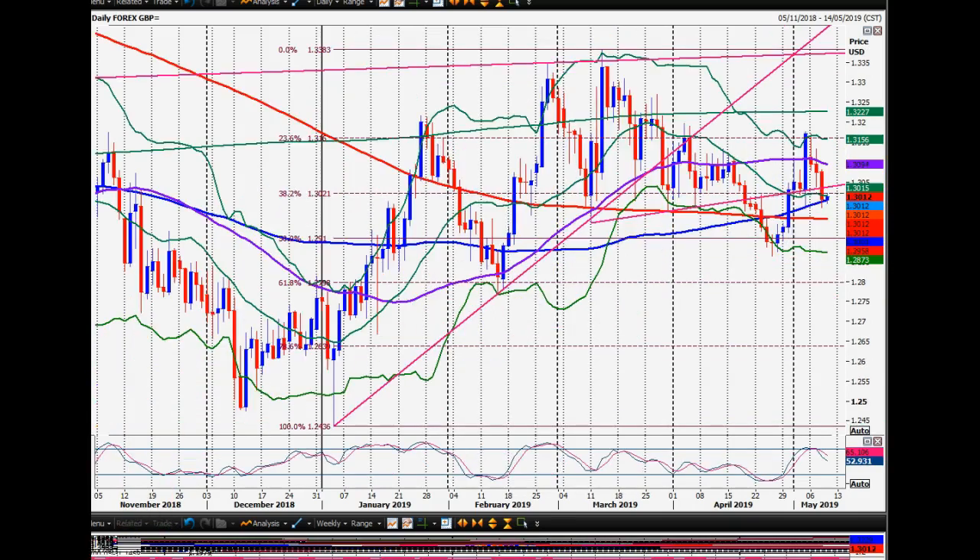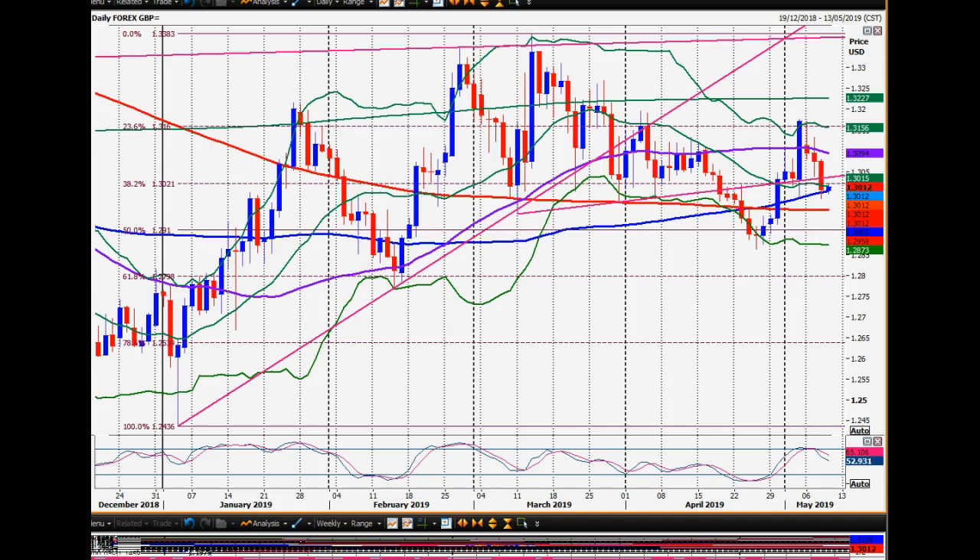The pound is also pretty messy — we've given up all those strong gains and come back to the 100 day moving average. I'm really not sure what to do with this now. As usual it's just political, and I'm no Brexit expert.